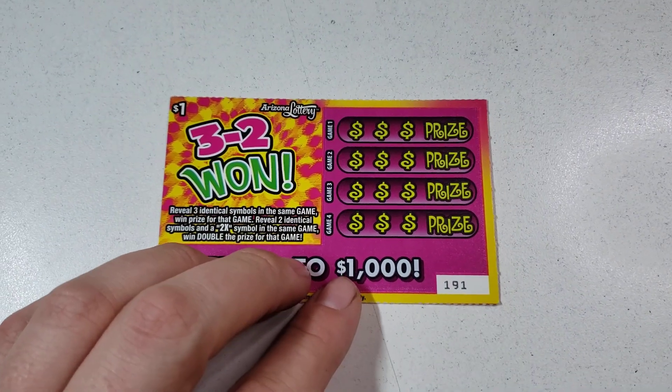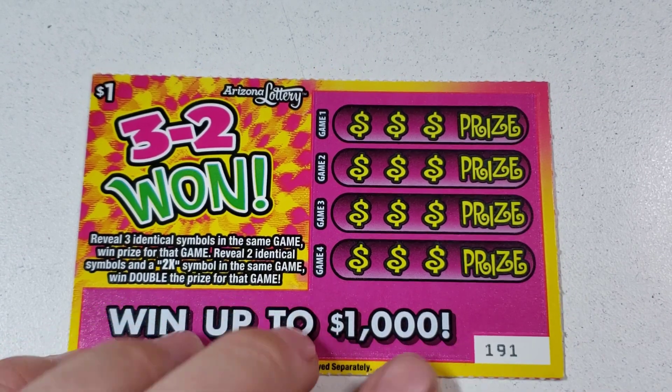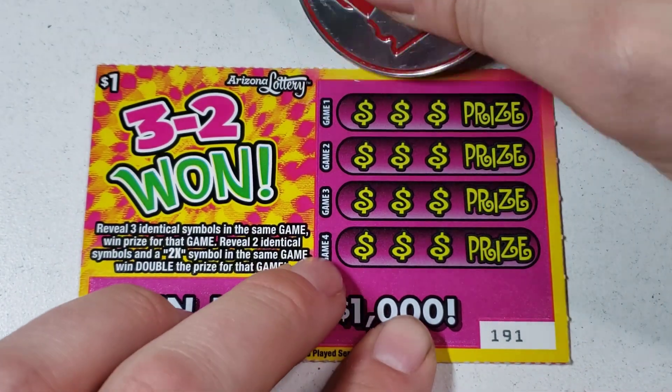One of my favorite $1 tickets, only because it reminds me of a slot machine and I like me some slots. So let's get to it. Ticket $191 - just three identical symbols win the prize. Two identical symbols with a 2X, you double. So let's go.